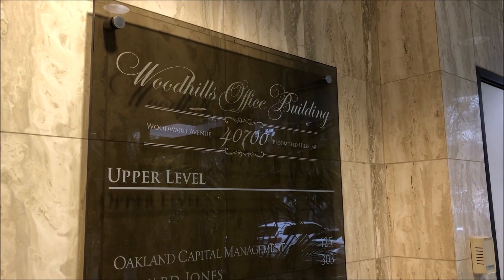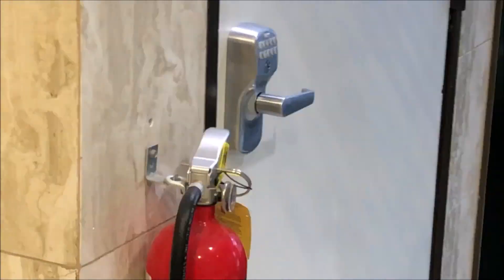Woodhills Office Building, 40,700 Woodward Avenue. Look at that. Should I keep that lock? We have an impulse.